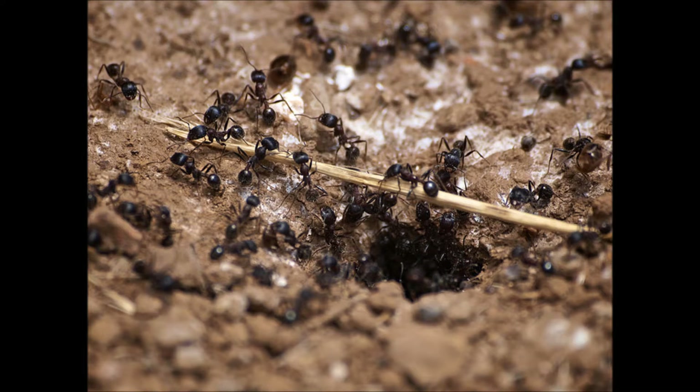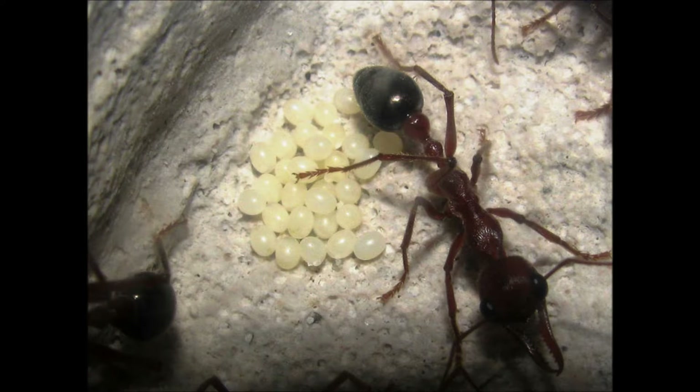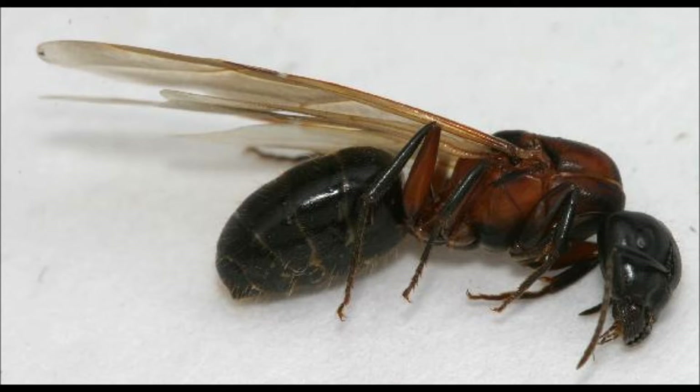A nuptial flight is when a reasonably sized colony, normally over a thousand workers, starts to produce winged male and queen ants. The queen of the colony produces unfertilised eggs which become males, and the standard fertilised eggs are given more food during their larval development to become the queen alates.